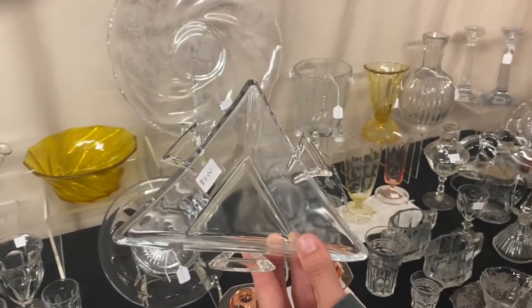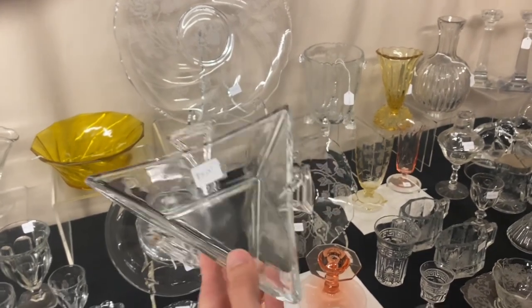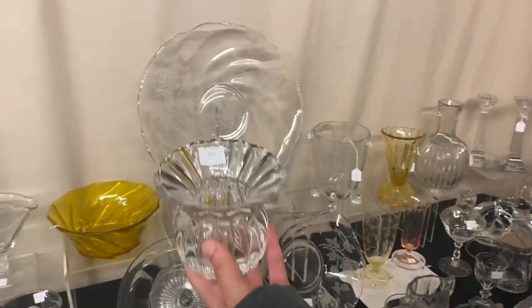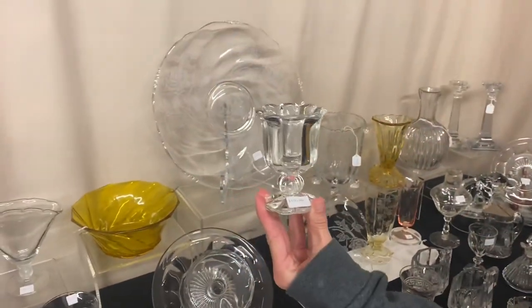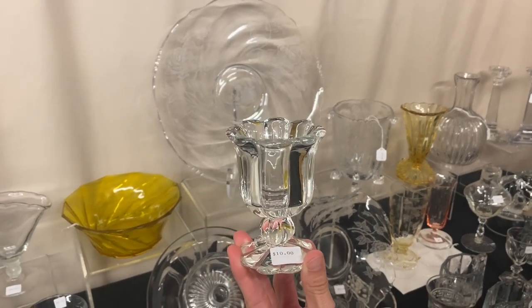Here's a Twist 3-Corn 3-Sided Mint Dish in crystal — $5. You don't hardly ever see them in crystal. Next is a Crystallite Short Stem Flower Vase at $25. And here we have a Crystallite Footed Cigarette Holder, marked in the center of the bottom, $10.